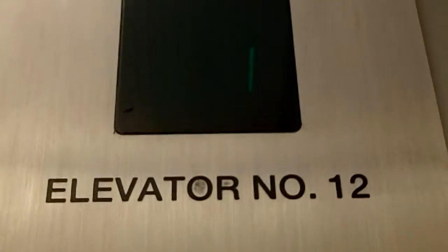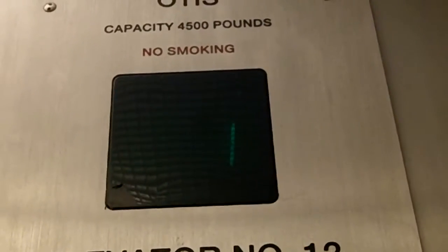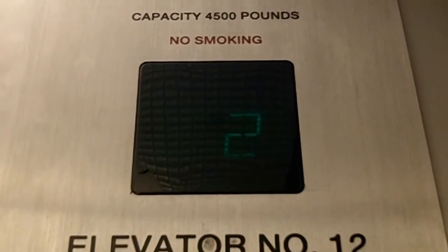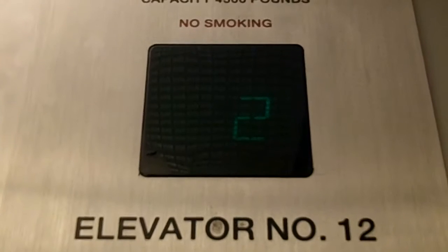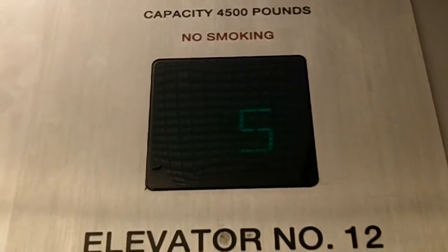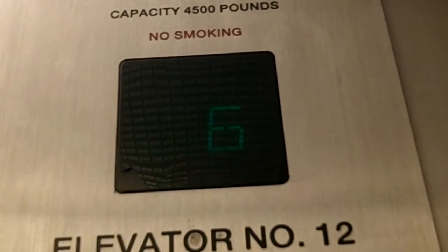All right, I'll take the metal. Do these door close buttons even work? I don't think so. Oh, lovely. I made a phantom stop on three though.